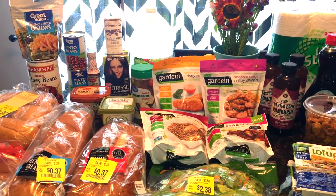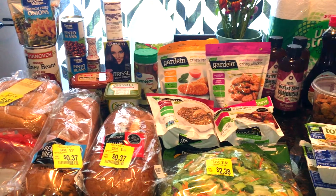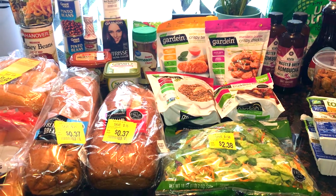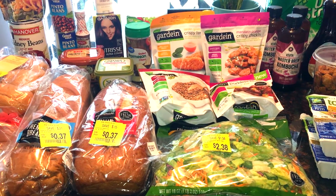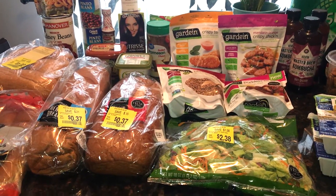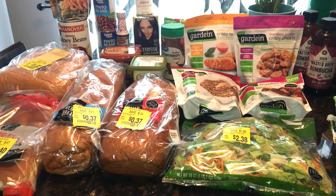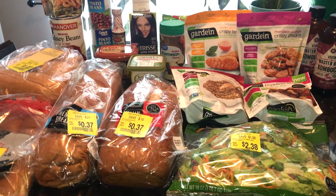Hi everyone, welcome back to my channel — this is Deals, Deals and Meals, and I'm Melissa. Today I have our weekly grocery haul. I went to two stores this week: Tops and Walmart. I returned some items at Walmart, used the credit toward groceries, which made things cheaper. As some of you know, my daughter and I eat vegan, and my husband and son will also eat vegetarian and vegan items at times, plus some meat. This is a mostly vegan haul with a few vegetarian items.